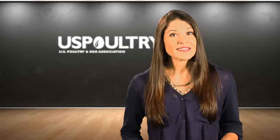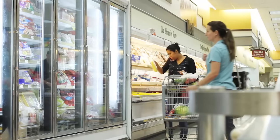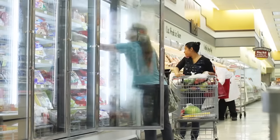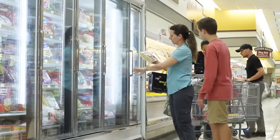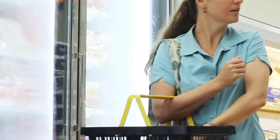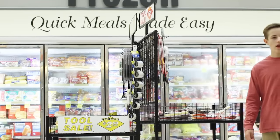Raised without antibiotics, no hormones added, all natural, organic. The meat case at your local grocery store displays a wide assortment of descriptive labels on the packages of refrigerated and frozen food products that we purchase for cooking. For some shoppers, the terms on the labels are confusing. Others may hardly notice or take the time to read them, but for the more discerning shopper, the labeling can raise questions.